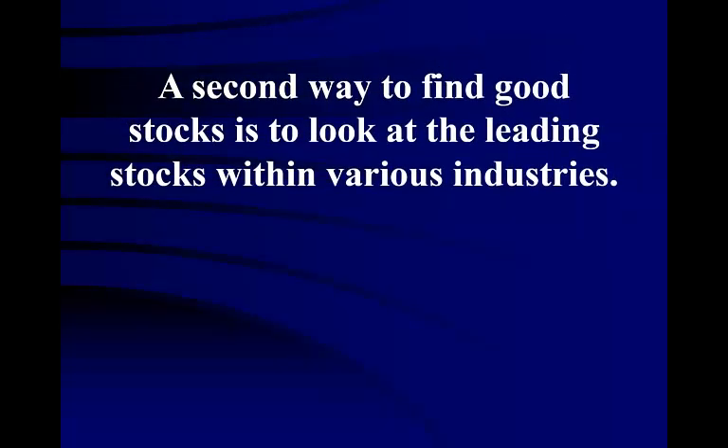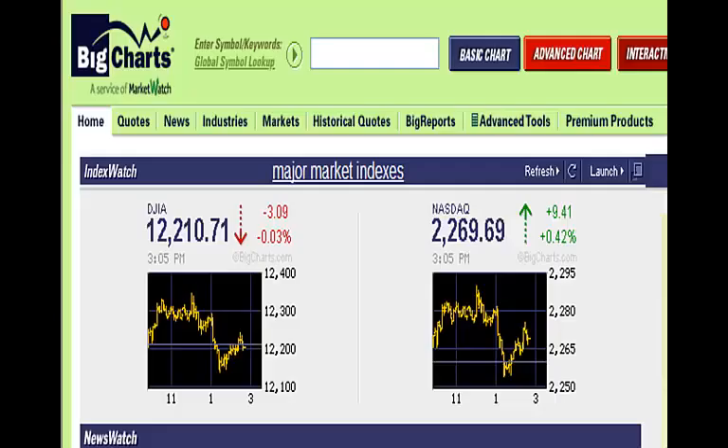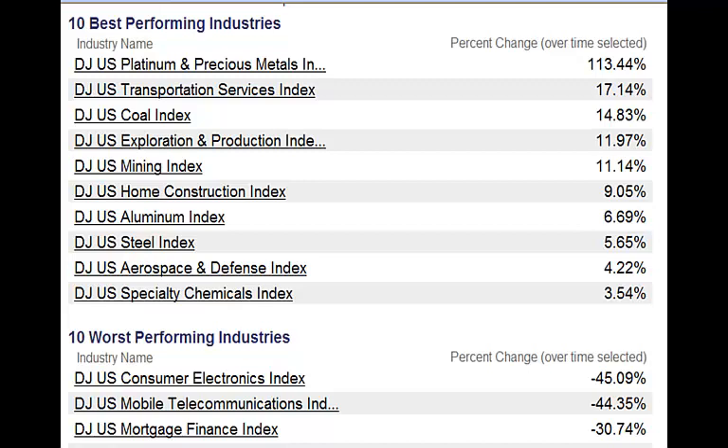A second way to find good stocks is to look at the leading stocks within various industries. To do this, we again turn to BigCharts and go to the Industries report. Here we have the industries that have done the best during the past three months, with the option to change the timeframe to six months, a year, or something less. The top performing industry is platinum and precious metals — during the past three months that industry has gone up 113%, which is an incredible jump. On this page you can also see the industries that have done the worst, where you might find some stocks worth shorting or purchasing put options on.